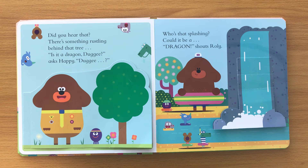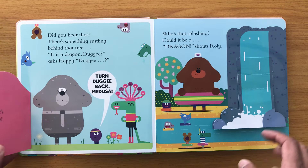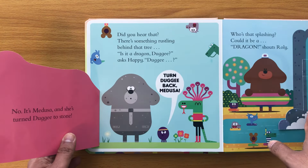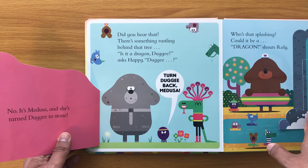Did you hear that? There's something rustling behind that tree. 'Is it a dragon?' asks happy Doggy. No — it's Medusa, and she's turned Doggy to stone! Turn Doggy back, Medusa!